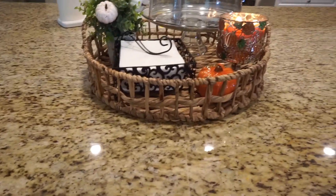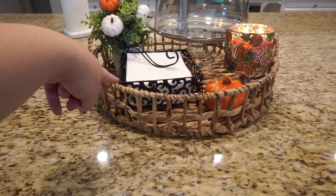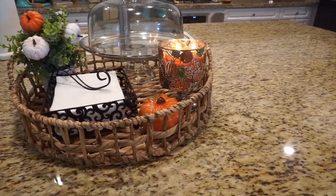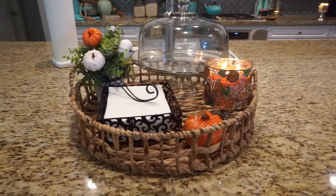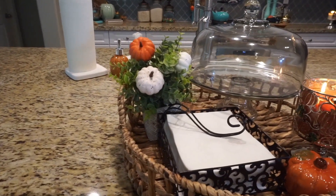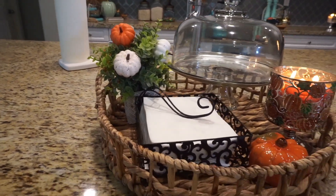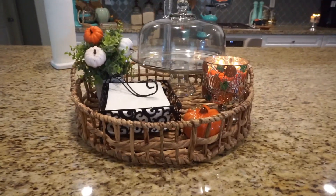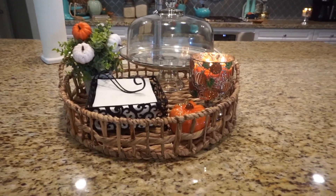So I decided to tone it down and add a little wicker tray. I just added my napkins, a little pumpkin from Dollar Tree, and my Bath & Body Works candle — the Pumpkin Caramel Pumpkin Swirl, which is my absolute favorite. I hope they don't discontinue it! That little plant I've had for years, and I added some Dollar Tree pumpkins into it for fall vibes. I kept my island pretty simple this year but I'm really happy with the outcome.